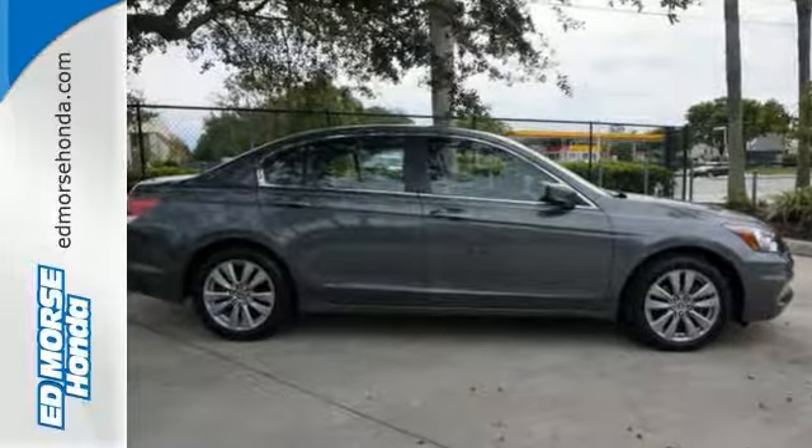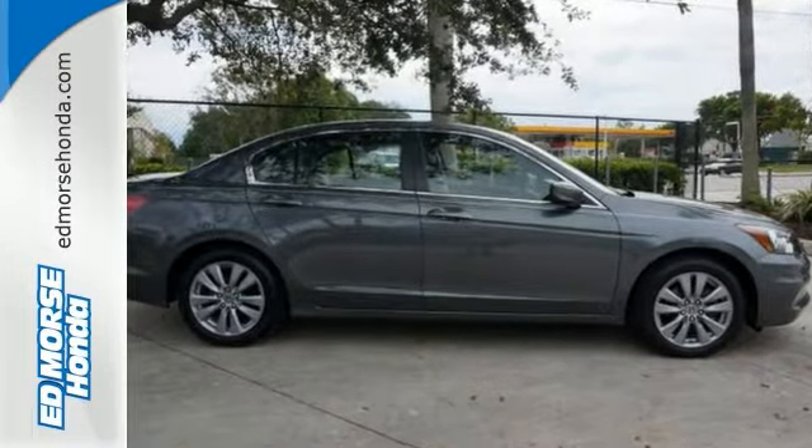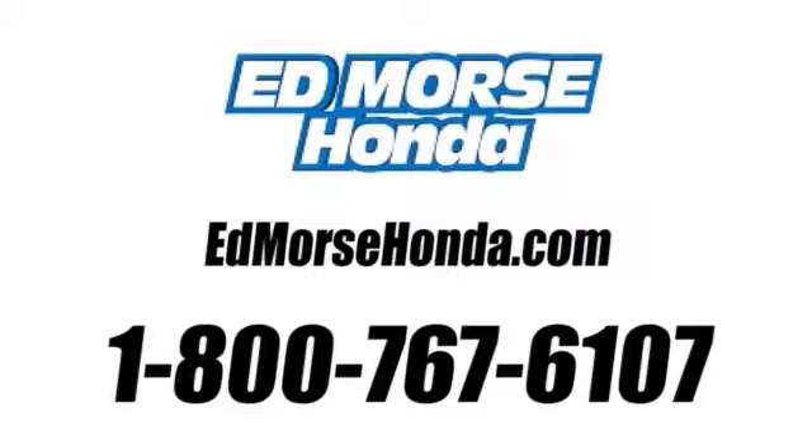so come take your test drive today. Call us today at 1-800-767-6107. For value and for service, it's Ed Morse.